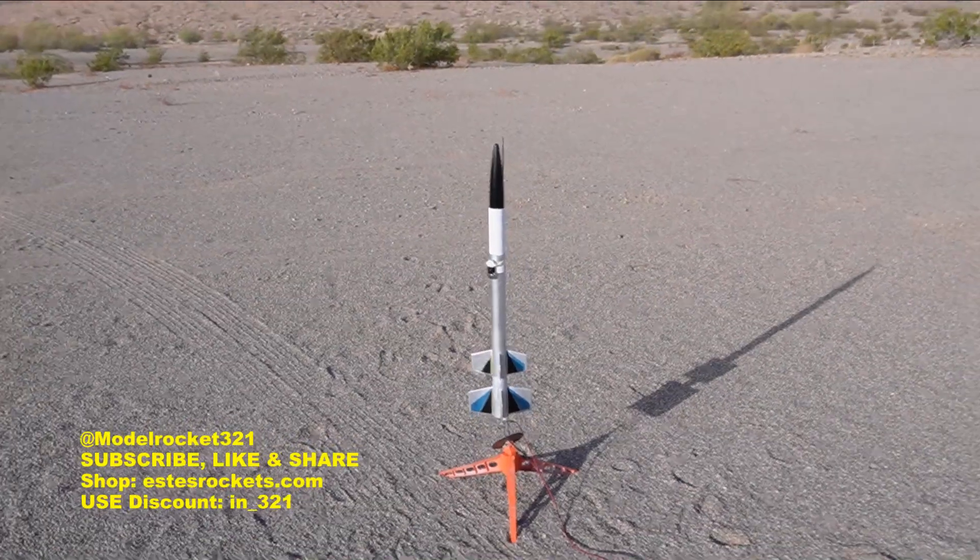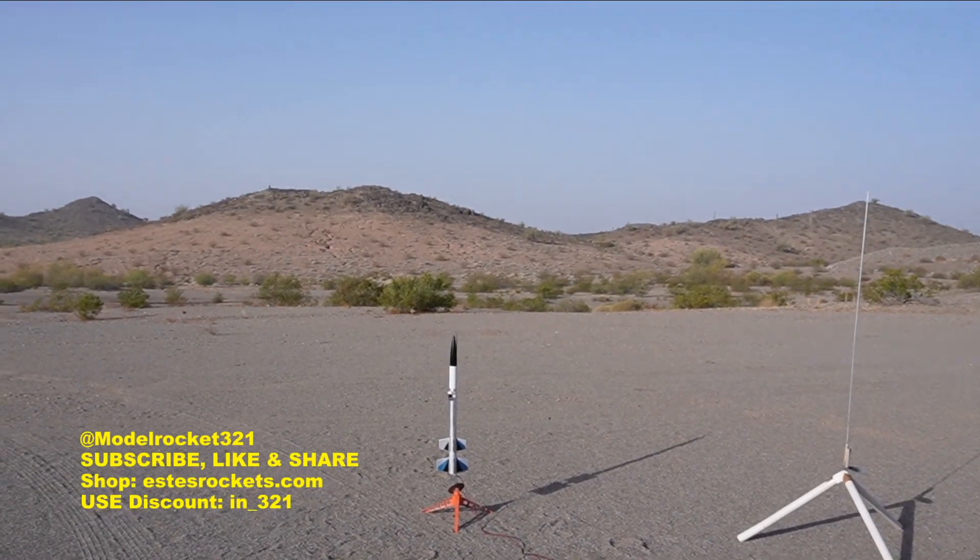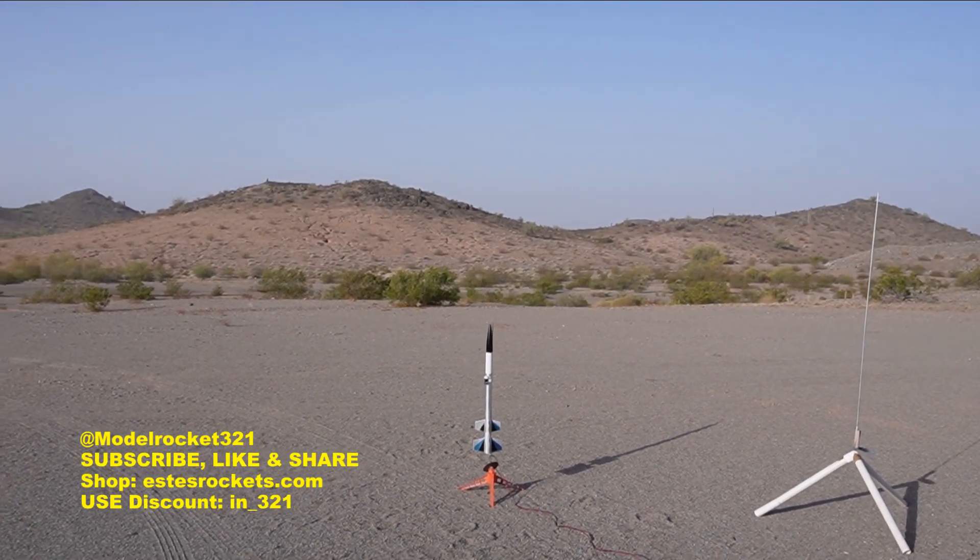All right, here we go — the Astron Omega going on a D12-0 to a D12-7, onboard video and altimeter running. Five, four, three, two, one — there we go! It staged, it is up, seven-second delay, parachute is out. I know the booster just hit behind me. We are under parachute — nice. Coming down over the range so we should be good.